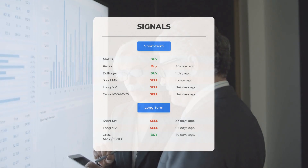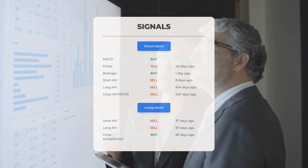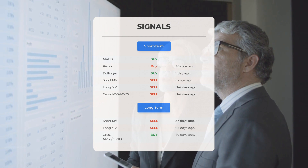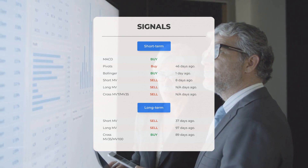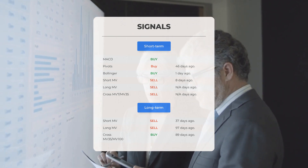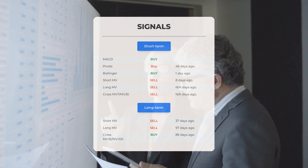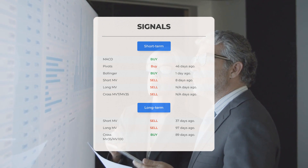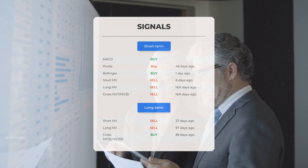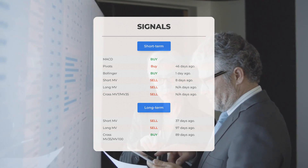Additional signals of interest: MACD buy signal; pivots buy signal 46 days ago; Bollinger buy signal one day ago; short-term moving average sell signal eight days ago; long-term moving average — not applicable. The relation between the short and long moving averages holds a sell signal. Looking at the 12-month chart: short moving average sell signal 37 days ago, long-term moving average sell signal 97 days ago, and the relation between the short and long moving averages buy signal 89 days ago.